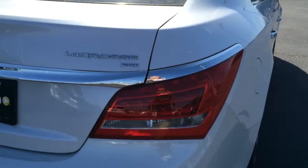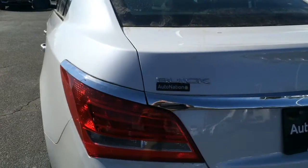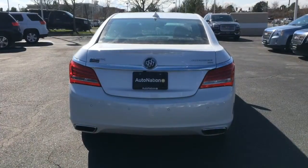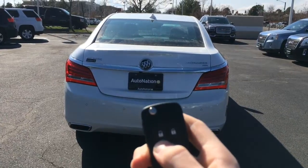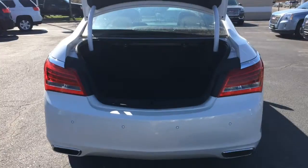You get LED tail lights with some chrome trim that carries across the rear end with P245-45R19 tires. To open up your trunk, you just hold this button down and it pops open. It's a very roomy trunk with some underfloor storage and a cargo net.